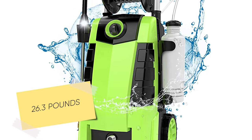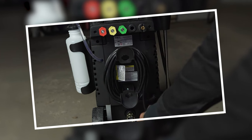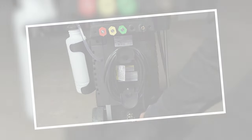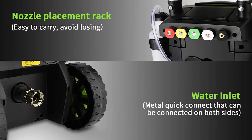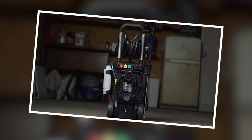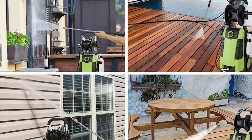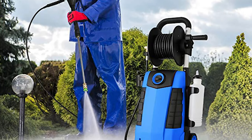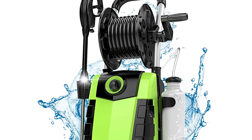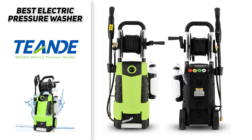Despite being incredibly powerful, it weighs in at a very manageable 26.3 pounds. It requires little to no maintenance and uses puncture-proof wheels that make shifting it around your yard almost effortless. It has five nozzles for maximum versatility, a high-capacity detergent tank, an integrated storage reel for the hose, and an ergonomic handle for the spray wand — comfortable even after hours of use. If you're looking for a great electric option, definitely check out the T on MR 3800.